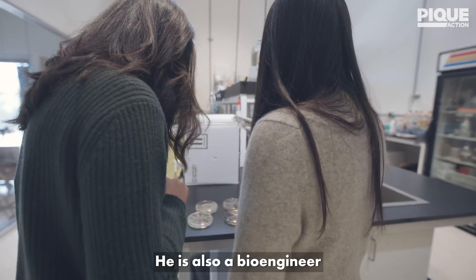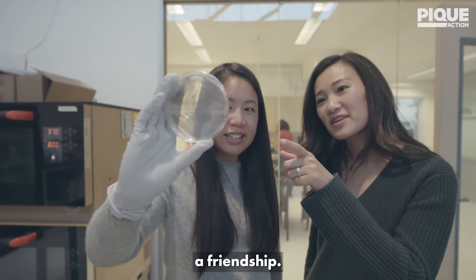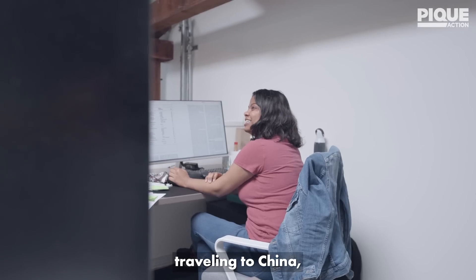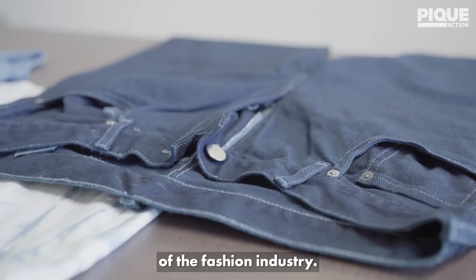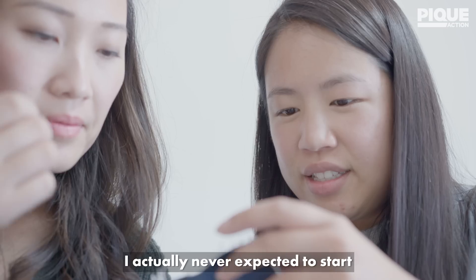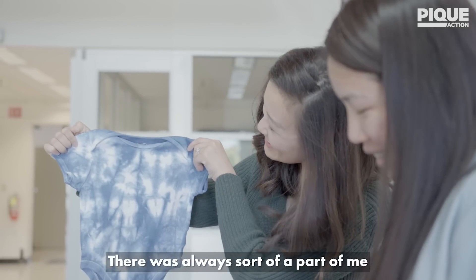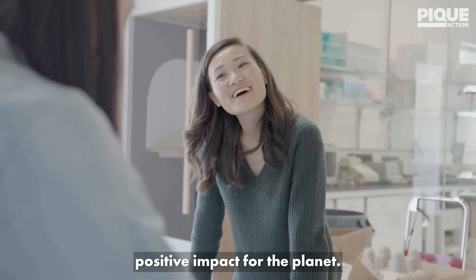I met Tammy through my partner Andrew. He is also a bioengineer and they were in the same lab together, so we got the chance to kind of form a friendship. My parents were entrepreneurs and they had their own suite of apparel brands. Growing up, what sticks out the most is traveling to China to textile facilities and seeing firsthand some of the impacts of the fashion industry. Because of some of the things that I had witnessed, I actually never expected to start a company or work in fashion. It was really just having the opportunity to bring Tammy's technology into the world — and it was always a part of me that wanted to believe that you could have good business and still create positive impact for the planet.